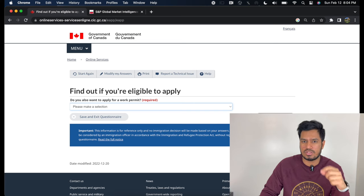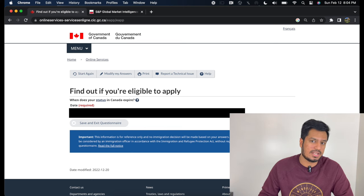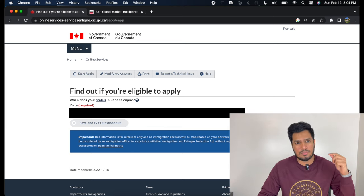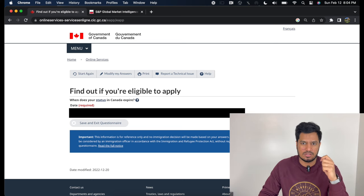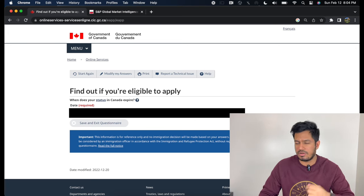If you select yes to extend your co-op, it's going to ask you for documents regarding your co-op. Select accordingly. When does your status in Canada expire? Go to your study permit, find the date of expiry, and that is when your status in Canada expires — enter that date. Have you had a medical exam performed by IRCC? In my case, since I've been in Canada for almost two years, I have not had a medical exam in the last 12 months, so I selected no.